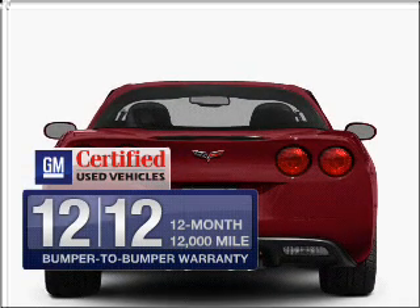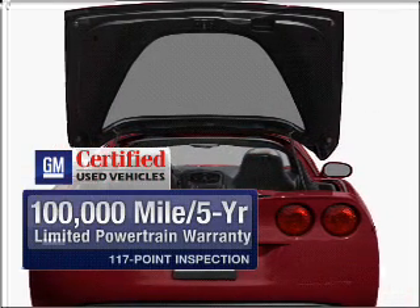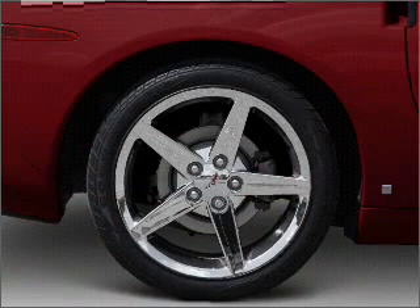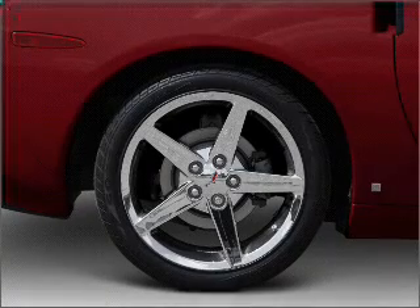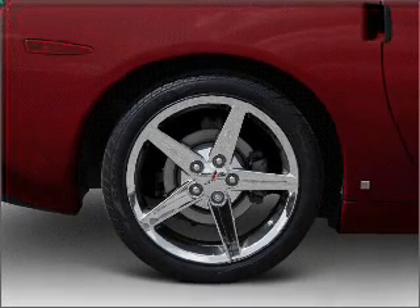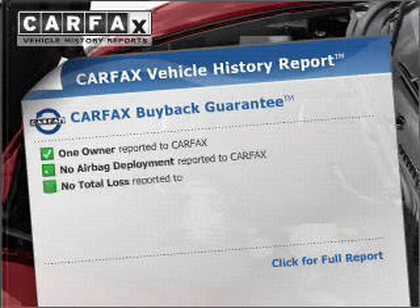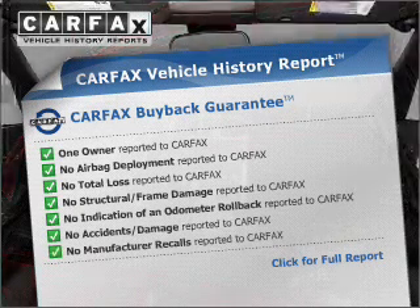In addition, GM certified comes with a 100,000 mile powertrain limited warranty and a vehicle history report on this automobile. The anti-lock braking system will help deliver you safely to your destination, and memory settings are one of many features. Rest easy knowing this vehicle comes with a Carfax vehicle history report from Carfax,